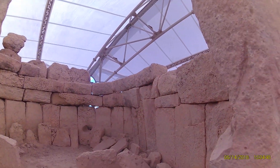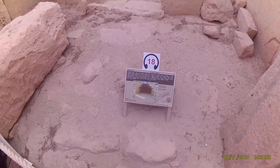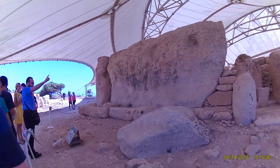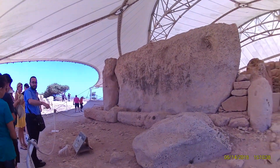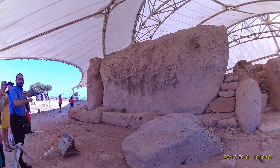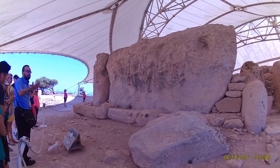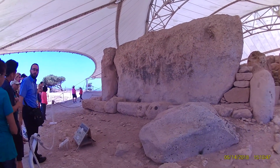There is the corbel stone — can you see it up there? It's 6.4 meters wide and 3 meters high, and you can imagine what a big feat it was to transport it. They transported it on round stones.